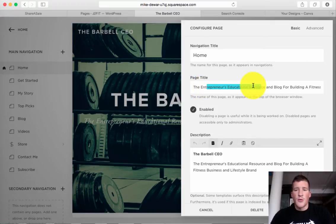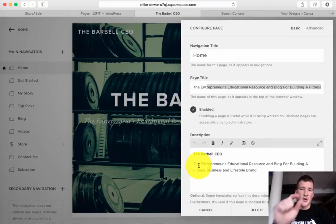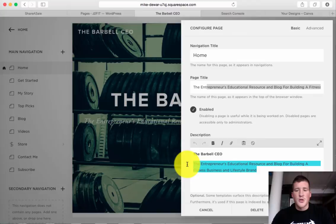You really want to go through, write something catchy, and then in your description — this is what's going to show up when somebody types in the Barbell CEO on Google. They're going to get that and underneath you've seen it where it has the description. So if you can have these hot words — for me it's fitness, business, brand, entrepreneur, blog — you want to have that throughout the site so that you can start to have some overlap and the search engines will start to recognize what's going on.